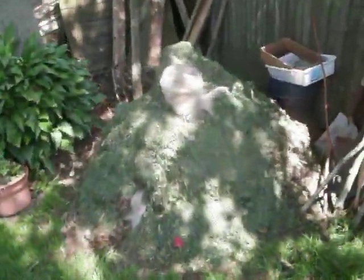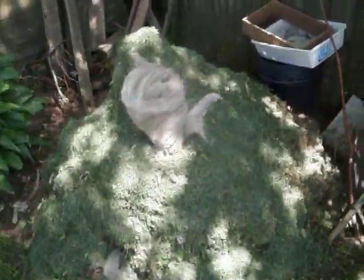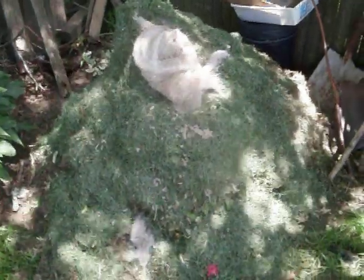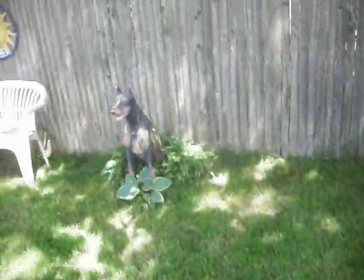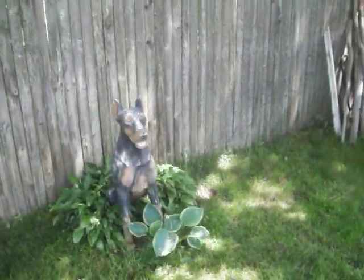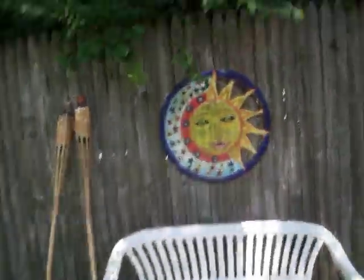This is my compost pile — we've got dog waste, lawn stuff, branches and so on. And this is my dog. She's camera shy and doesn't move a lot. Sun's out.